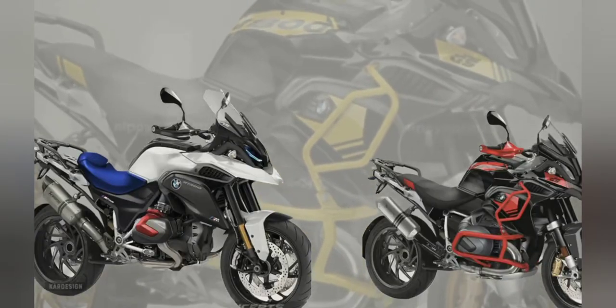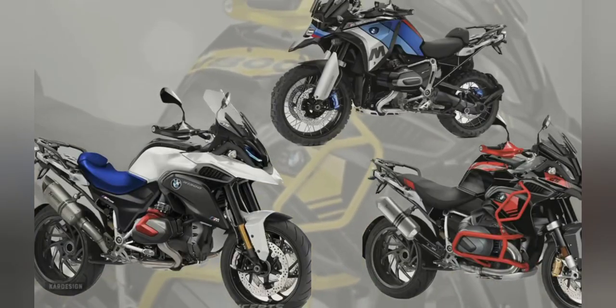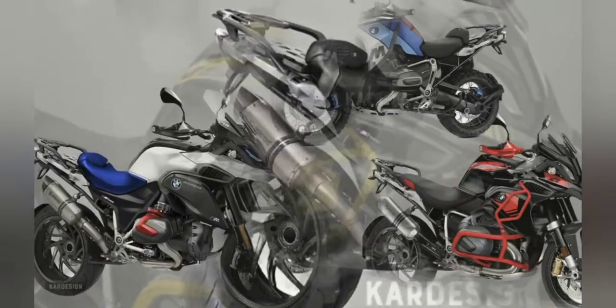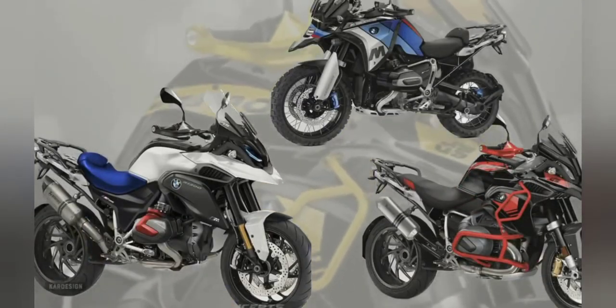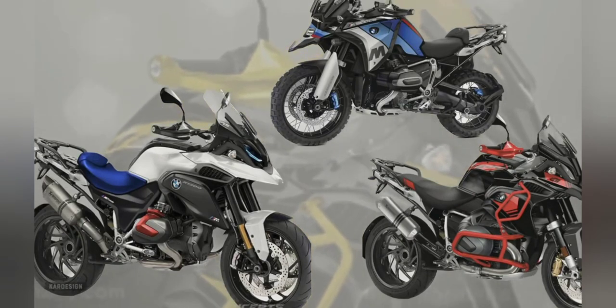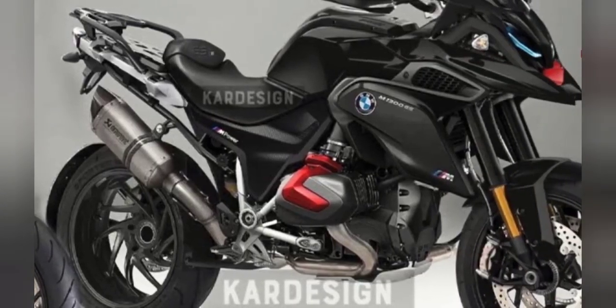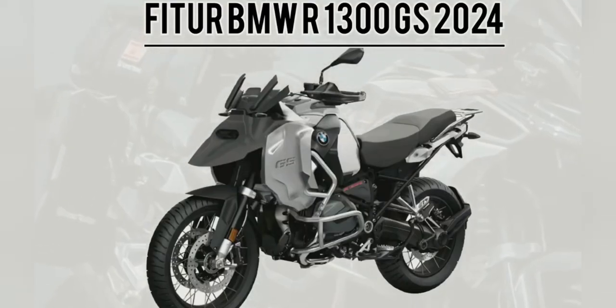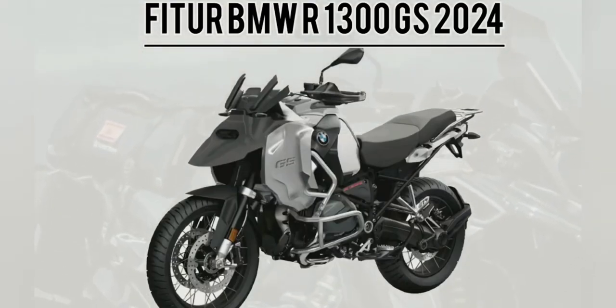2024 BMW R1300GS Design. The design likely to be the center of attention for the new model is that the headlights are slightly more forward than the old model, however it is more accurate. If you wait for the official model when it is released, what can you expect from the new GS covered in camouflage stickers?